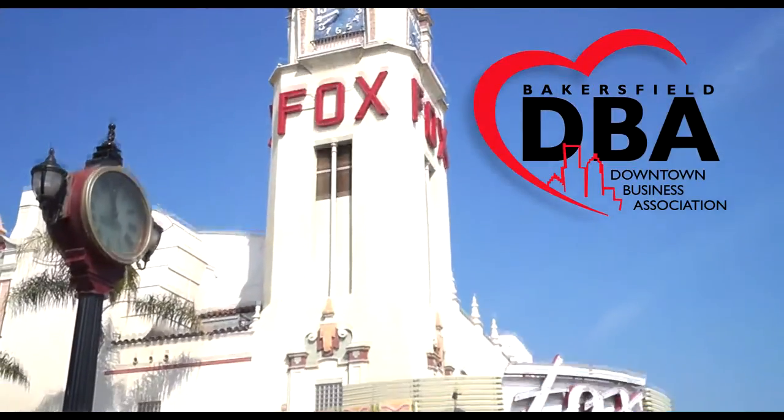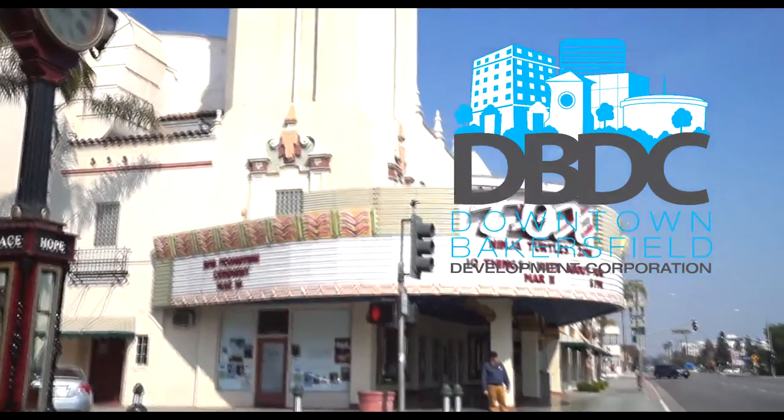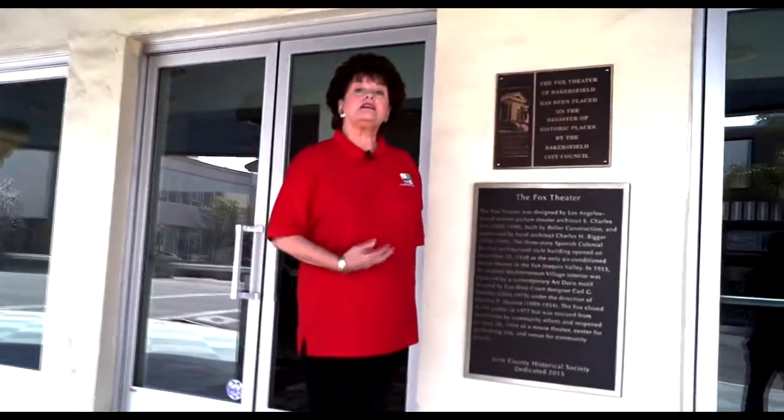Welcome to beautiful downtown Bakersfield. My name is Kathy Butler. I currently serve on the Historic Preservation Commission. I'm also affiliated with the DBA and the Downtown Bakersfield Development Corporation. We have been working to promote the beautiful history of our downtown, and we are here today to discuss this beautiful plaque project.